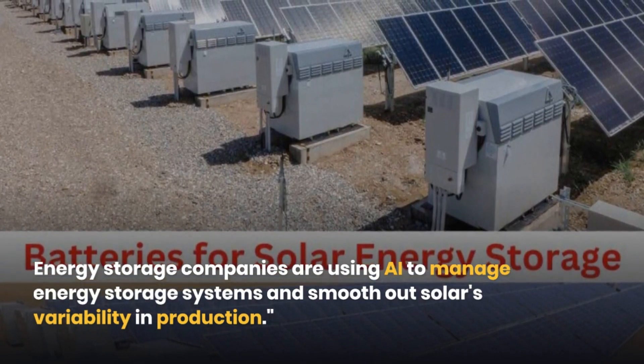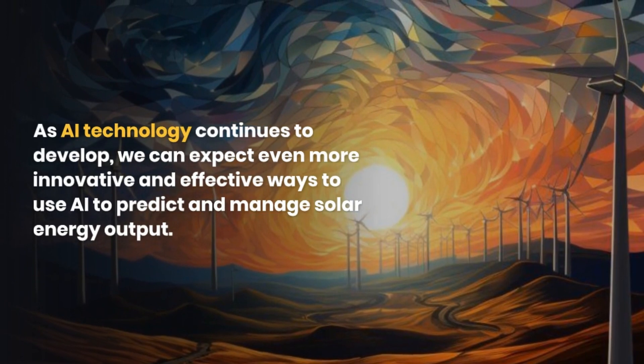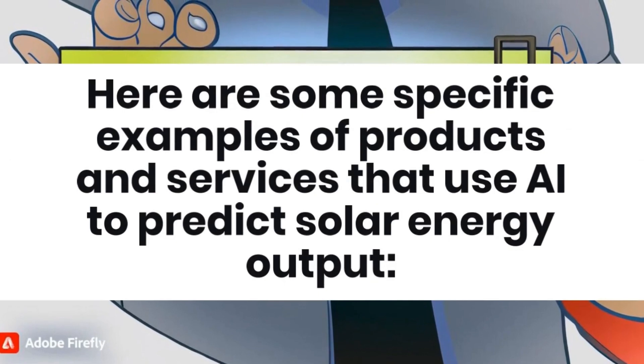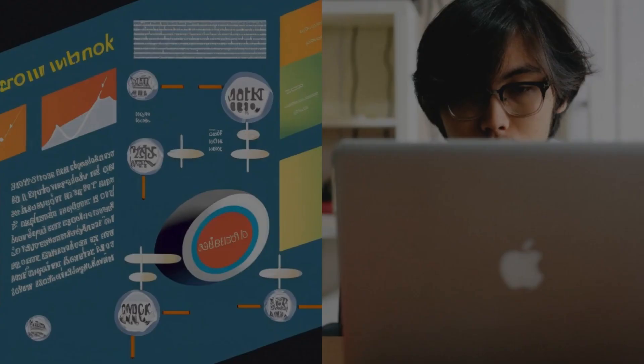As AI technology continues to develop, we can expect even more innovative and effective ways to use AI to predict and manage solar energy output. Here are some specific examples of products and services that use AI to predict solar energy output.